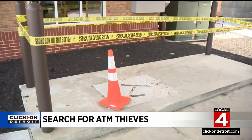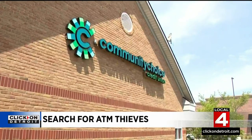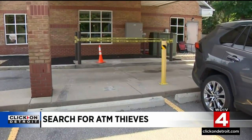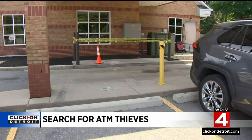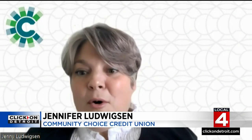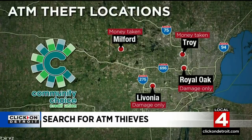Today there's rubber still on the ground there. Community Choice Credit Union Marketing Director Jenny Ludwigson telling Local 4 they target so-called island machines. It's more difficult for machines that are built into walls or built into structures. They've hit four communities so far, getting at least $26,000 from successful Milford and Troy thefts. They ran away empty-handed from the Royal Oak and Livonia attempts.